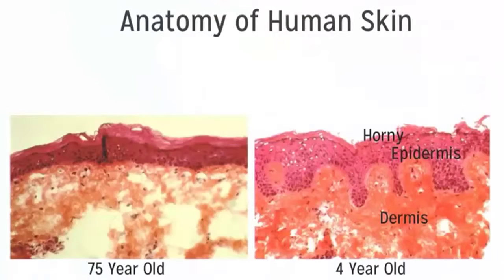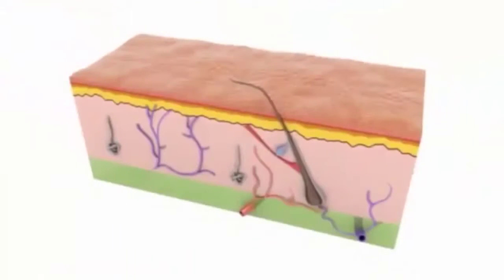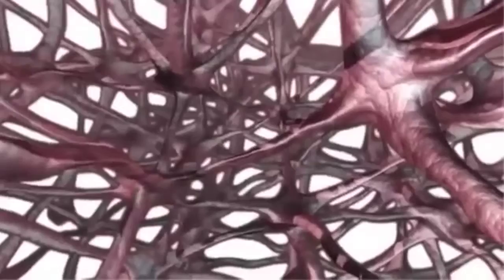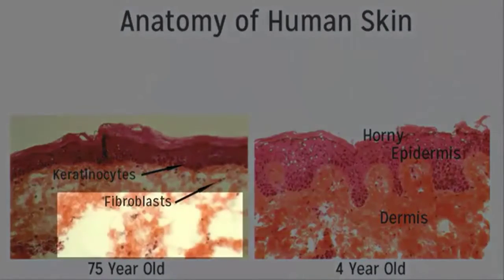Now let's look at the working cells of the skin. In the dermis they're called fibroblasts, and in the epidermis, keratinocytes. The fibroblasts control and create collagen and elastin fibers. When we're young, body chemistry signals the fibroblasts to produce an abundance of collagen type 3 — thick, elastic collagen that grows rapidly. As we age, the signaling changes and fibroblasts are instead signaled to produce more collagen type 1, which is slower growing, less elastic, and more susceptible to the enzymes that break it down — leaving pockets of no collagen at all.